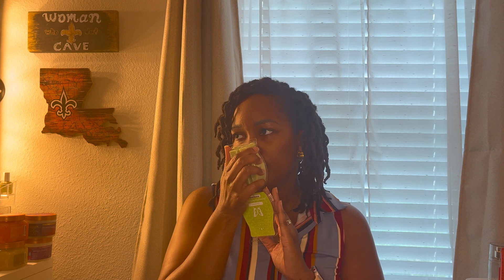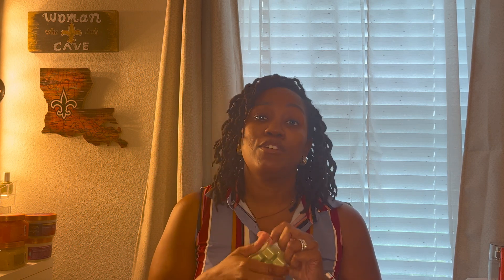Next is Custard Apple — pineapple, sugar cane, and mango capture the essence of custard apple. I'm not sure why this is in the Bake That collection since it's definitely giving fresh fruity vibes, but it smells really good so I'm not mad at it. It just seems a little out of place in this bundle.